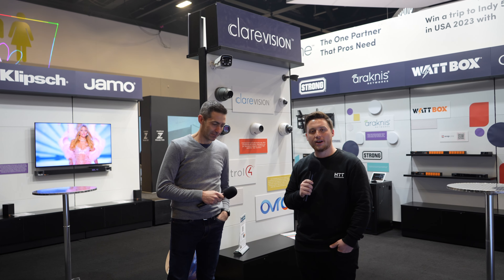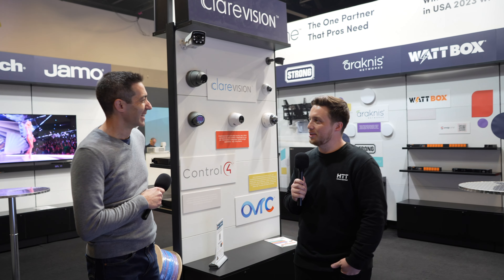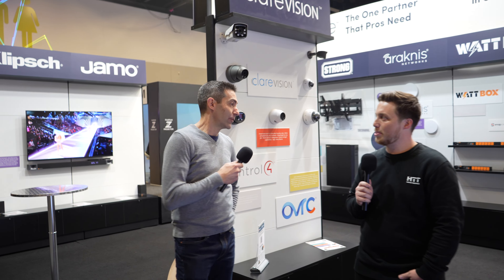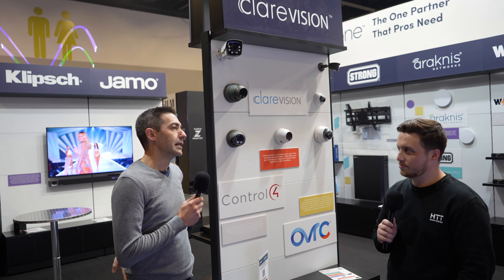We're here today at Integrate with Adam from Snap One. Thanks for taking the time to spend some time with us on the stand — it's a big one for us. Snap One has never exhibited in Australia, so this is the first time. The main purpose is to expose more people to who we are and what we have to offer. Historically we've been very strong in the automation space, but there's so much more to the company, so we thought this was a good launching platform.